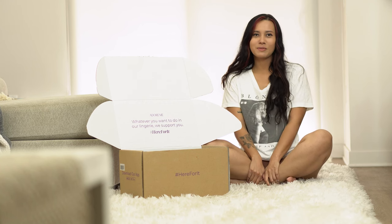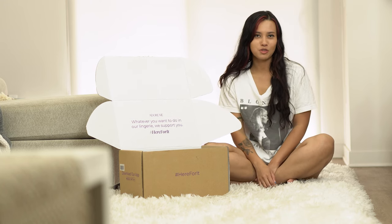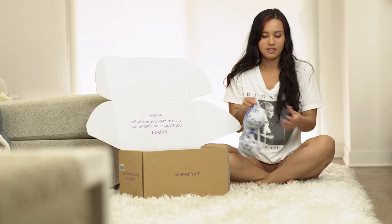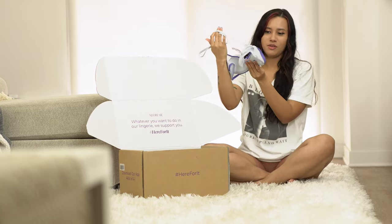Hey guys, I'm going to be unboxing the lingerie I received in the mail from Adore Me. I picked up a few cute spring pieces and I just want to show you guys them, and then I will try them on. This first one is my favorite — I love the color so much and I love the pattern.